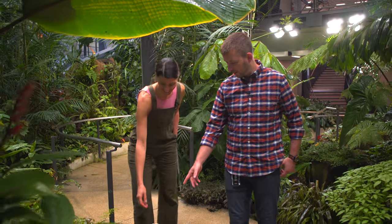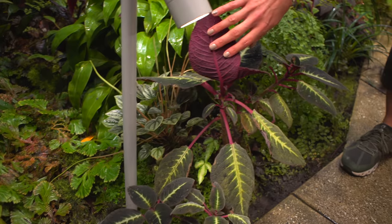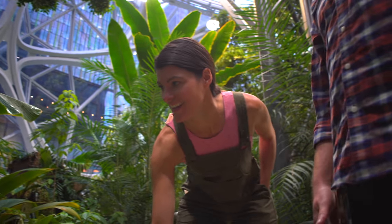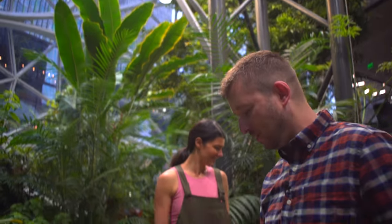This one's fun. Yeah, this is Coritoplectus. It's a great plant. I was lucky enough to see this in the wild once. And it looks just like that - it was just by itself in the middle of the jungle, just sitting there growing. It's just an amazing plant to see.